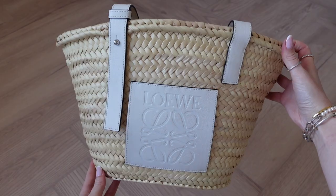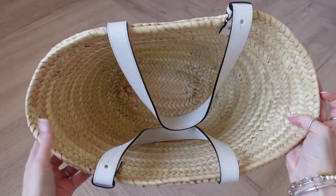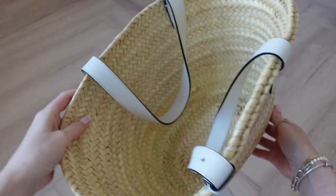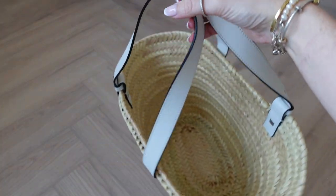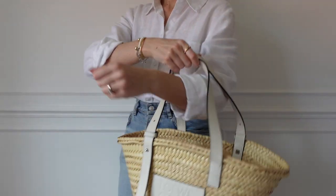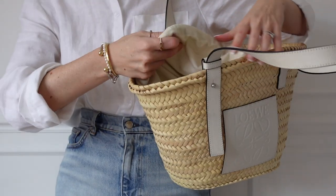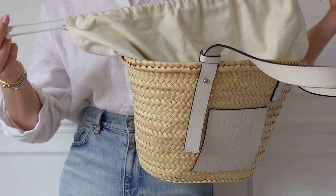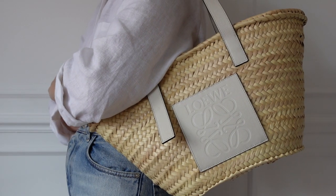Next is my Loewe basket bag in the medium. I use this bag so much — a basket bag isn't just for summer holidays. I literally style this all the time with my trench coat, jeans, and trainers. I went for it in the white colourway and I'm really pleased with how it's worn. I was worried about makeup getting on the straps, but the condition is immaculate. For my belongings, I use a dust bag inside to keep everything safe as it is very open.